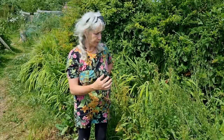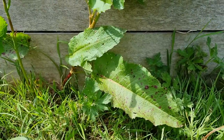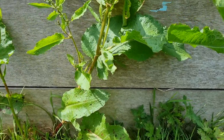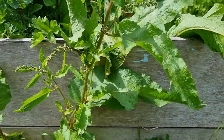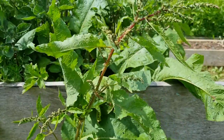Juliette de Baïracli Levy recommends using the leaves as a brew, or bruising them slightly and putting them onto areas where you have skin issues. Because it's cooling, it's going to help with all those inflammatory conditions - acne as mentioned, but also rheumatism, arthritis, and any aches and pains. Dock is going to relieve them.